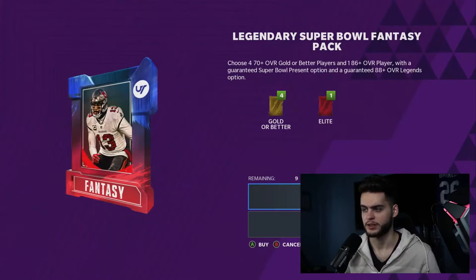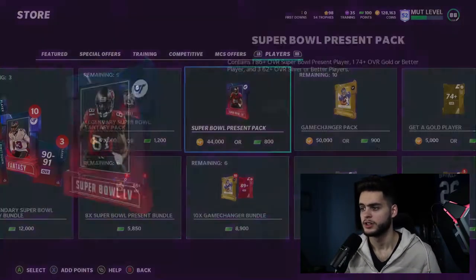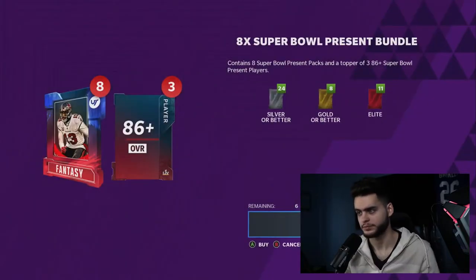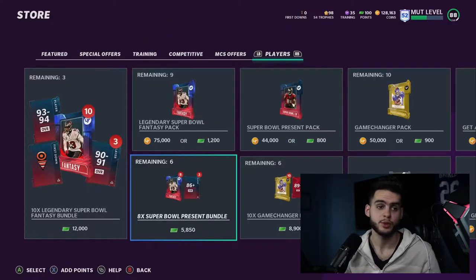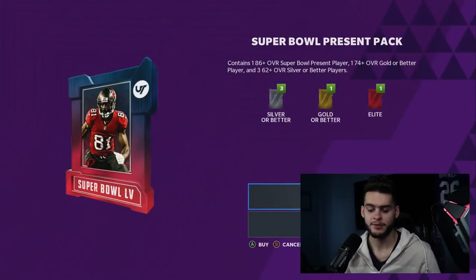The big difference is: one's just player packs and one's a fantasy pack. What happened was people bought this eight-bundle for $50 and instead of getting the fantasy packs as promised — you're supposed to get fantasy packs — they got regular packs. So it was a misadvertisement.